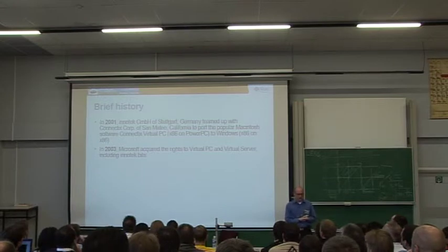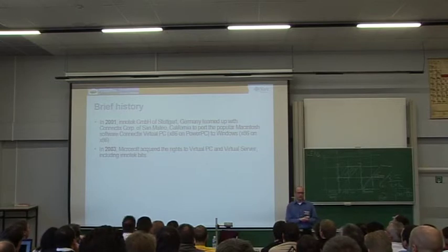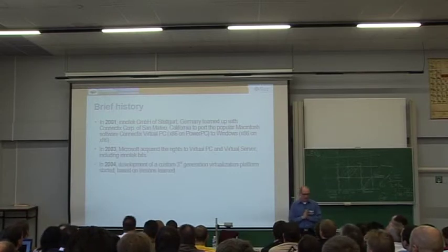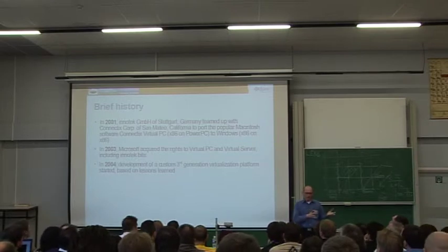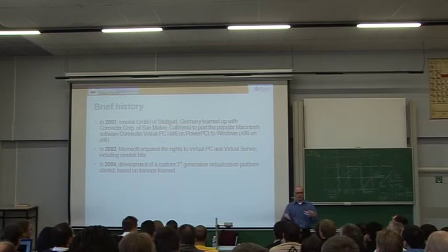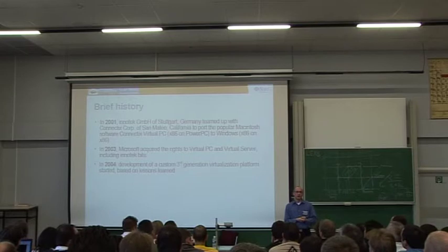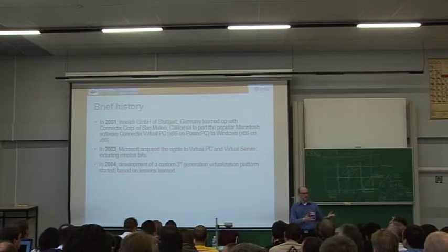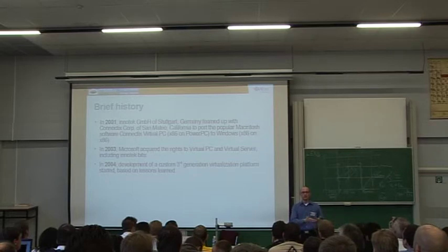We had a great business, and then everything was gone. So we sat down and thought about what we could do with all this knowledge. We started to develop our own hypervisor from scratch — I call it third generation, because first generation was VMware, second was Virtual PC on x86. We learned a lot, and the biggest issue we'd found with the Connectix hypervisor was that it wasn't modular — it was a big product with no easy ways for third parties to customize it or develop their own virtual hardware.